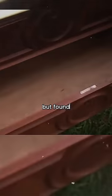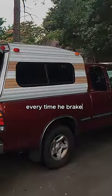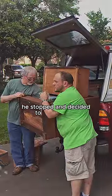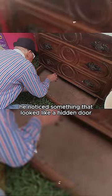He opened all the drawers but found nothing inside. Confused, he started driving with the dresser loaded in the back. However, every time he braked or made a turn, he heard a noise like something was sliding inside the drawers. He stopped and decided to do a deeper inspection of the dresser, and noticed something that looked like a hidden door inside the bottom drawer.